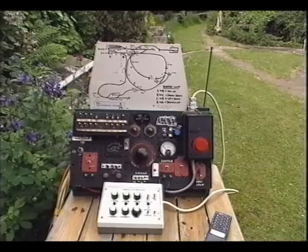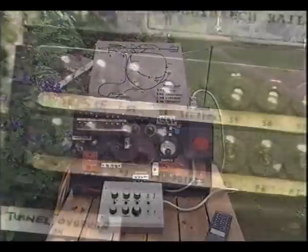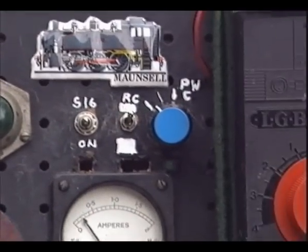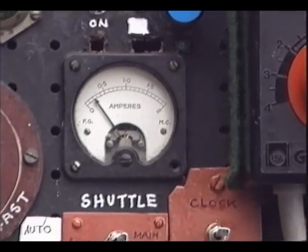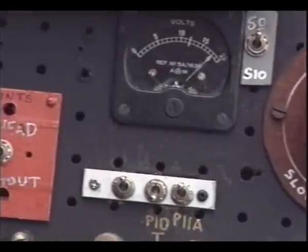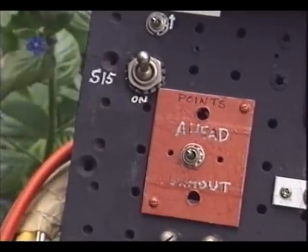The control box is particularly interesting — it's based on the control box my grandfather built in the late 1940s for his railway in Orpington, which was a double-O gauge one made almost entirely out of ex-RAF switches and controls, but considerably modernized inside.